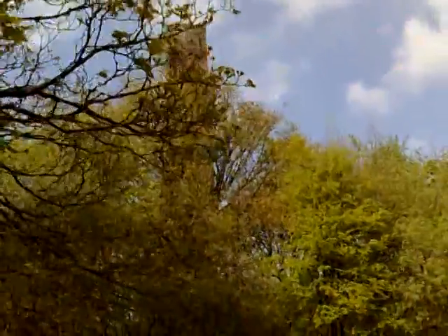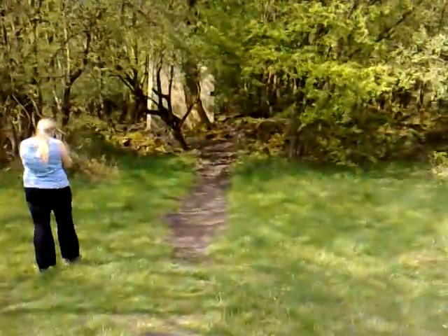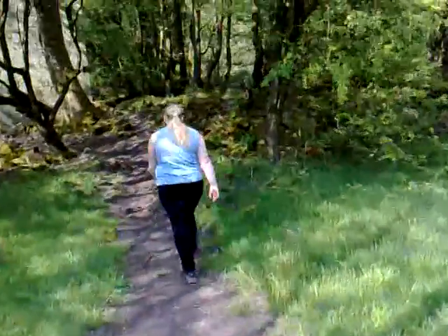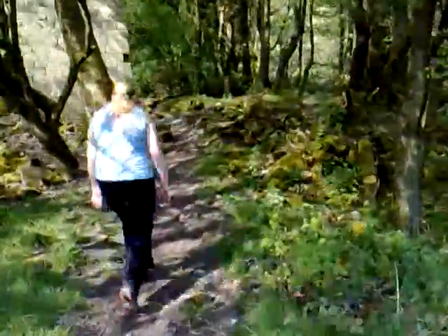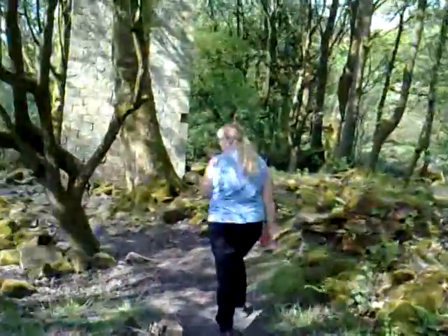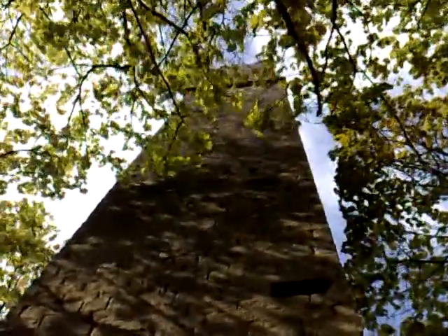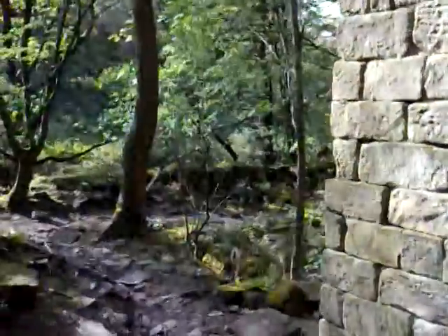Welcome back. Here we are at Wash Wheel Mill and there is Dorothy exploring the ruins. Wash Wheel Mill is a lone soldier chimney built around the late 1780s to 1790s. It's an old dilapidated chimney and my assistant seems to have disappeared somewhere.